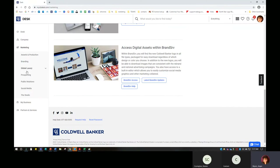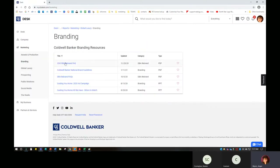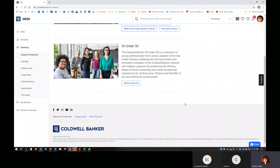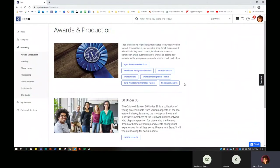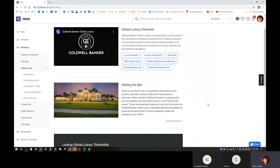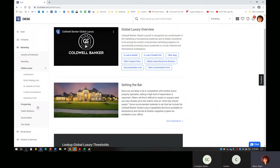We also have some other information here — Global Luxury, some information about our branding, rebranding facts about going from Residential Brokerage to Realty. We have agent production — all the awards and information for production are here. Global Luxury — you can look through the program, see how to become a certified Global Luxury specialist, how to set the bar, and really great information about resources available if you have a luxury property.